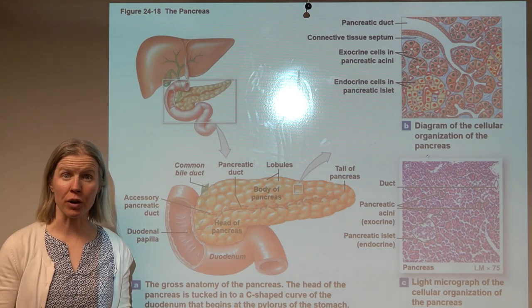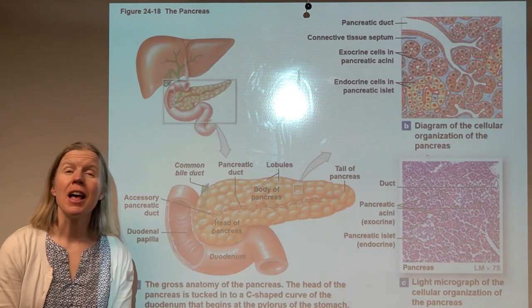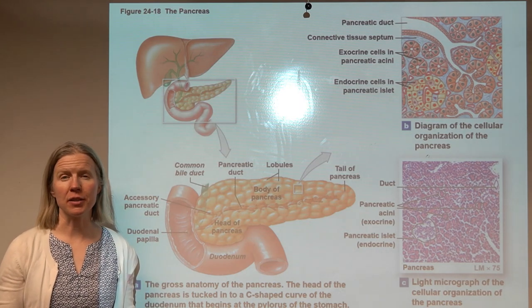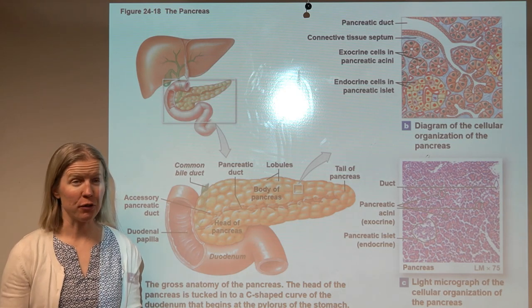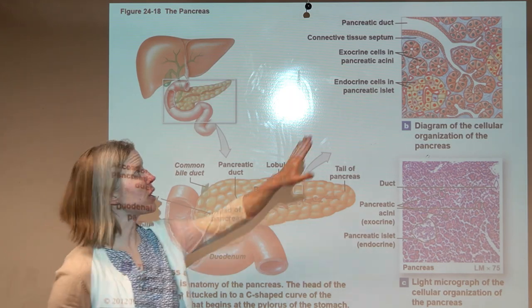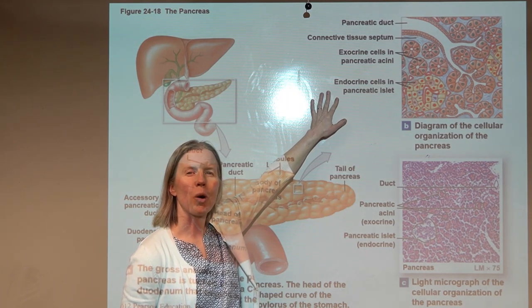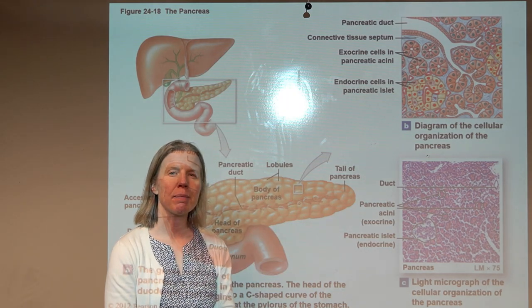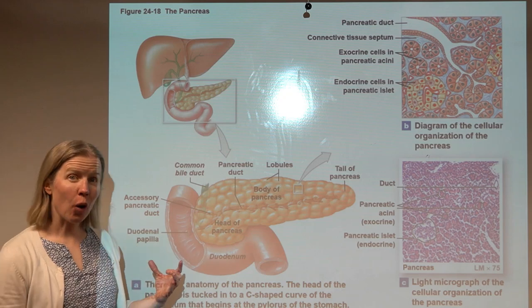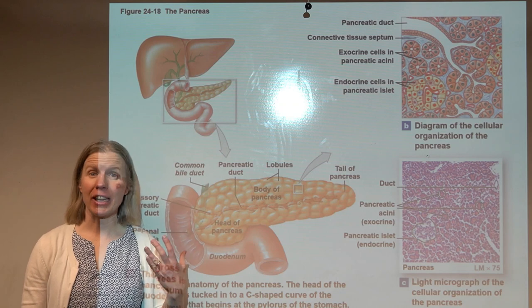The small intestine is where the pancreas and liver add their secretions. The pancreas is an accessory organ to the digestive system but hugely important. We've discussed the 1% of the pancreas with endocrine function — the pancreatic islets making insulin and glucagon to regulate blood glucose. Now we need to talk about the other 99% of the pancreas, which is an exocrine gland.